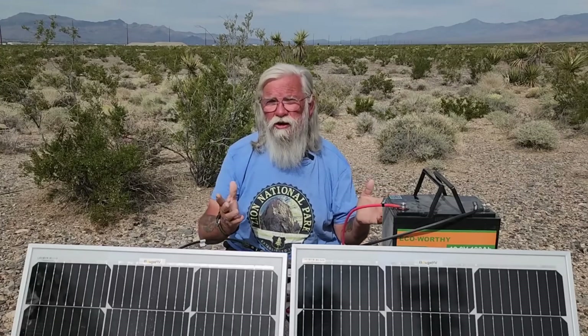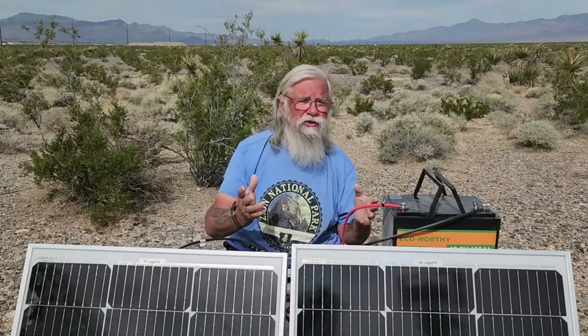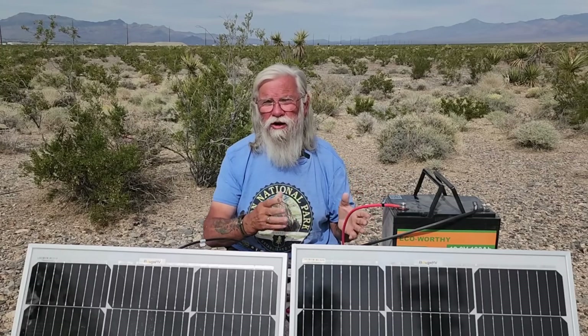Let's say you don't even have $400. You want solar, but you can't even afford $400. Are you out of luck?